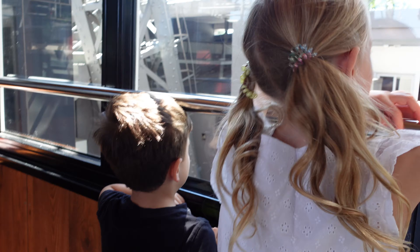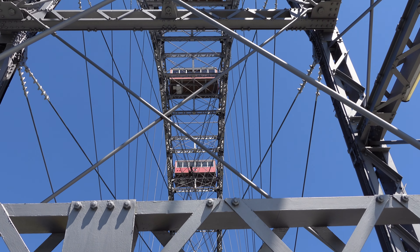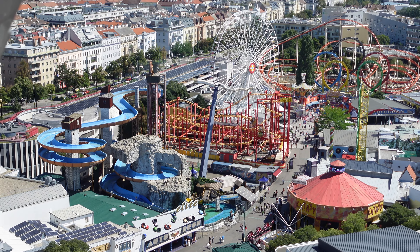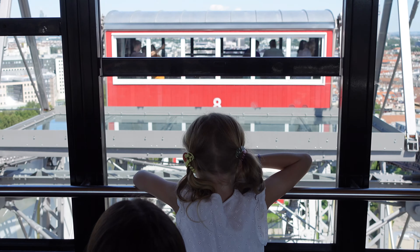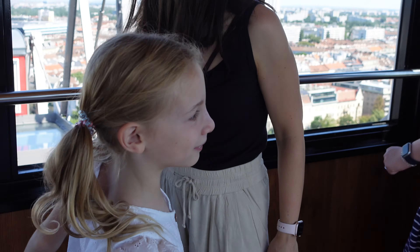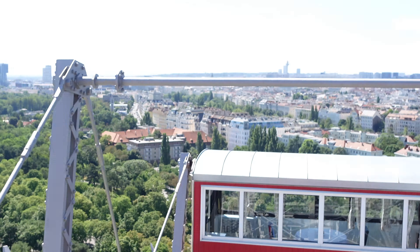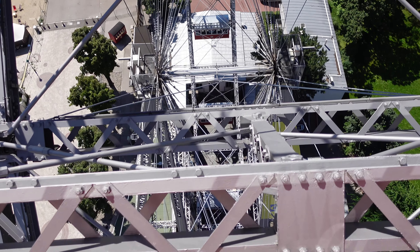Have you started moving? Yeah. There we go. It's as high as it gets. I'm enjoying the tour with you. It's a lot better than I thought it would be. It's pretty awesome.